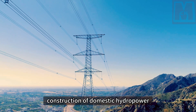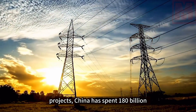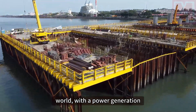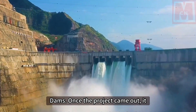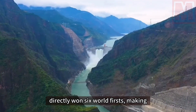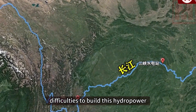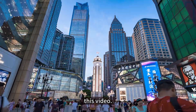In order to revitalize the construction of domestic hydropower projects, China has spent $180 billion and planned for 70 years to build the largest hydropower station in the world, with a power generation capacity exceeding four Three Gorges dams. Once the project came out, it directly won six world firsts, making Western countries extremely envious. So how did China overcome all difficulties to build this hydropower station?